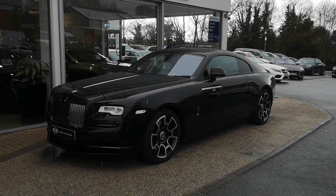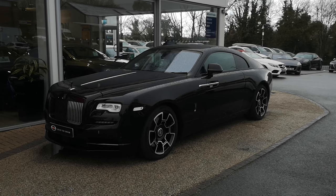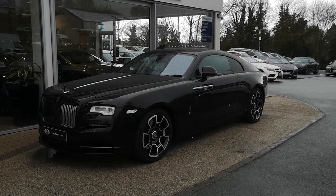Hello and welcome to GC Motors. Today we're going to be looking at Elegance Personified with this Rolls-Royce Wraith 6.6 litre V12, and it's the Black Badge Edition.